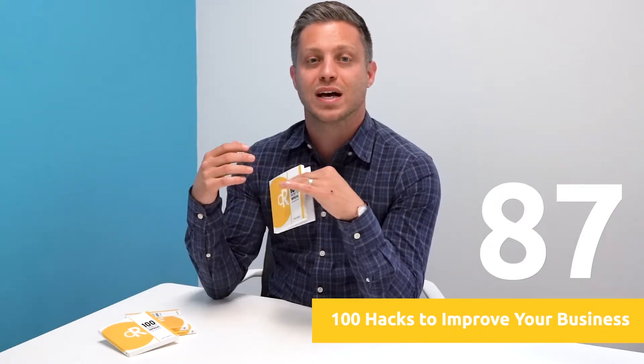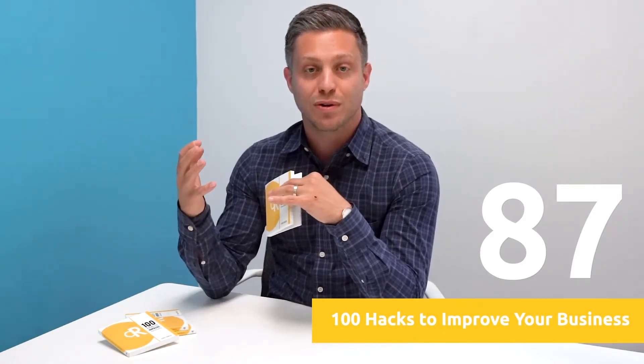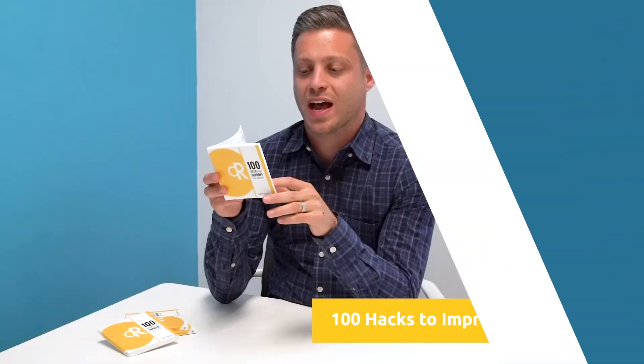Hack number 87 — unlimited design help. If you're still fumbling around in Photoshop yourself or paying expensive freelancers every time you need something designed, check out my friends over at Design Pickle. Design Pickle provides unlimited graphic design per month for one flat rate, so you can send any requests their way and they'll get to know your brand and style and produce quality materials for you affordably.